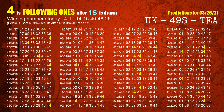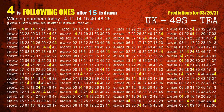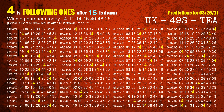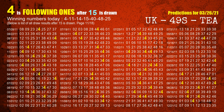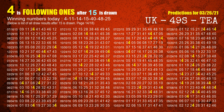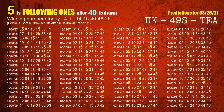The fourth winning number is 15. The most frequently following units digit is 4 when 15 is the winning number in the last draw. The fifth winning number is 40. The most frequently following units digit is 5 when 40 is the winning number in the last draw.